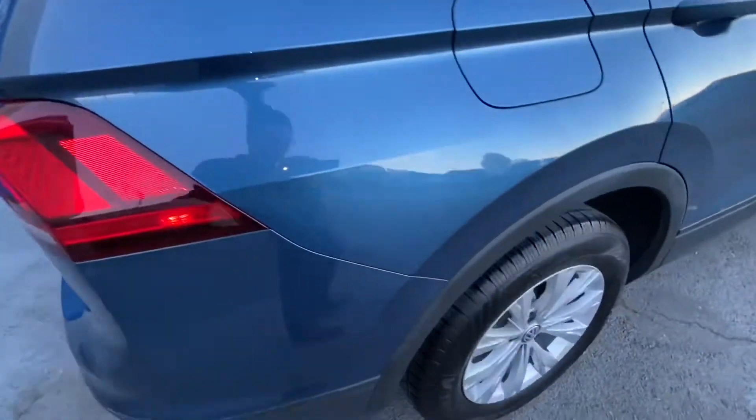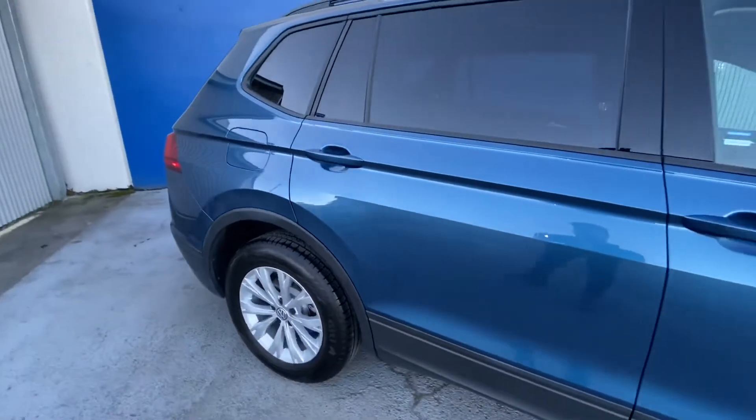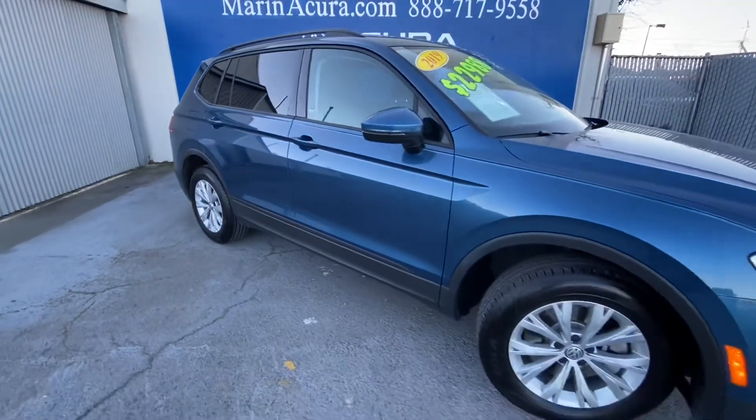If you ever want to get a hold of this vehicle, the stock number is 269. My name is Austin from Marin Acura, and thank you guys for watching.